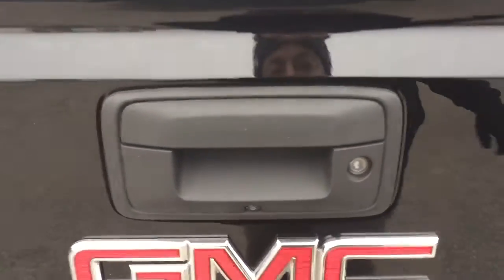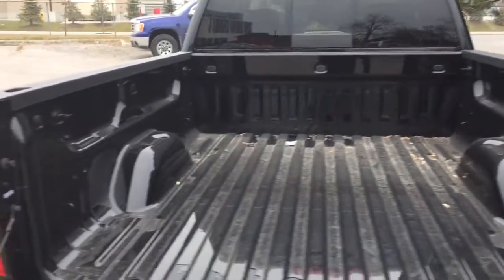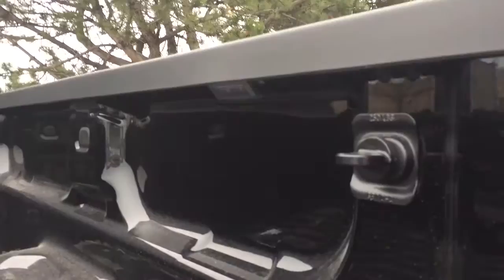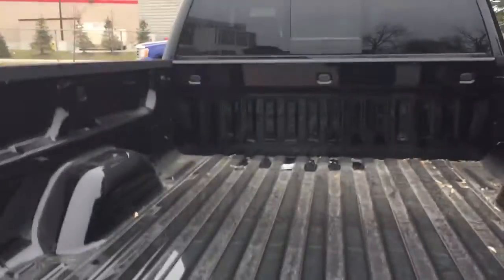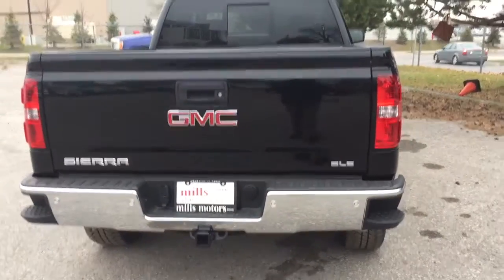It's a locking tailgate with easy lift and lower — one little pull on the handle and it opens right up. There's lots of storage space inside with cargo hook tie-downs throughout, and LED box lighting to help illuminate the truck bed in dark conditions. Easy lift and lower — one hand on the tailgate, couldn't be simpler.